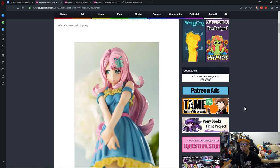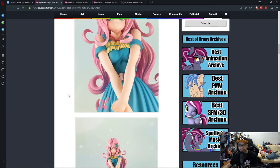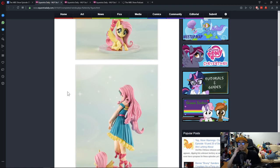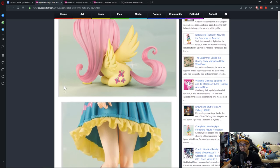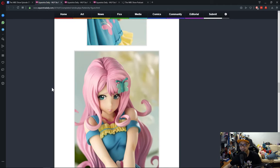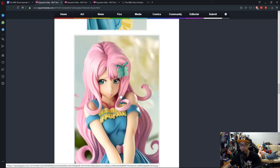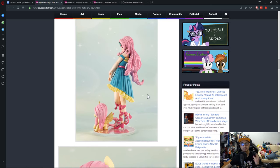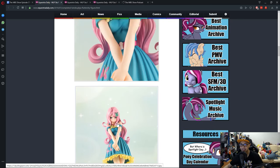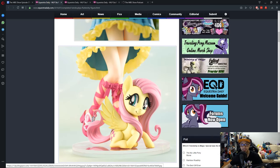Fluttershy looks really cute. These are the better pictures — I think when we got an in-depth look with Pinkie Pie, I complained that some parts didn't look that well done. But it seems here that Fluttershy looks really good. This is one of those models I would love to buy, but I do not have space to keep. I don't have any criticism right now, because this is, quote-unquote, their best figure that they took pictures of.